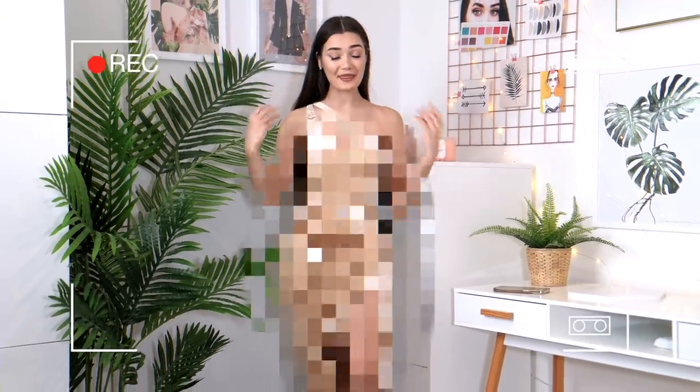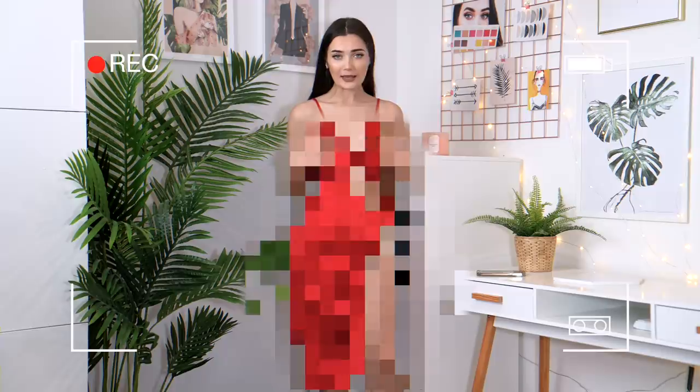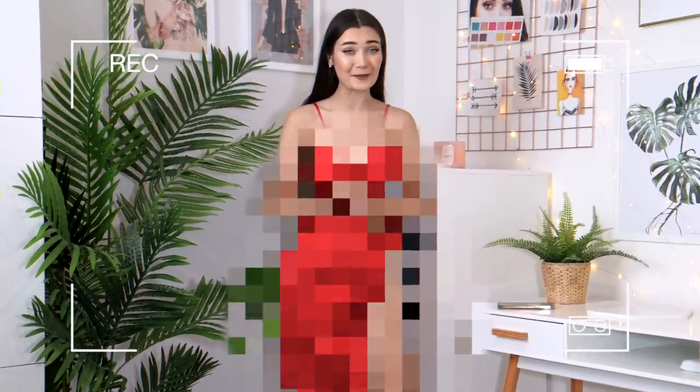Yes, yes, yes — this a thousand times yes. I still cannot believe this is a real dress on Pretty Little Thing.